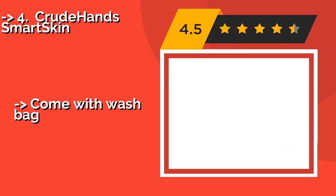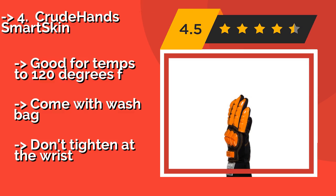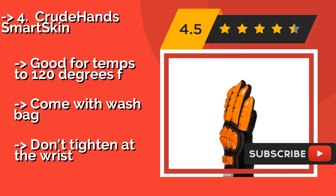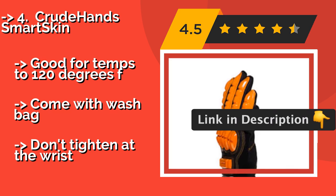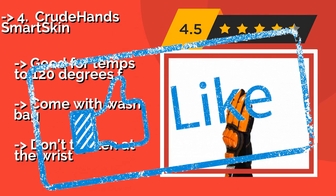Fourth is the Crude Hand Smart Skin, about $30. Every pair features D3O, the highly protective material that is excellent at absorbing and dispersing shocks. It's also breathable and durable for the long haul, making these a strong choice for those working in extreme environments. Good for temperatures up to 120 degrees F and they come with a wash bag, but they don't tighten at the wrist.